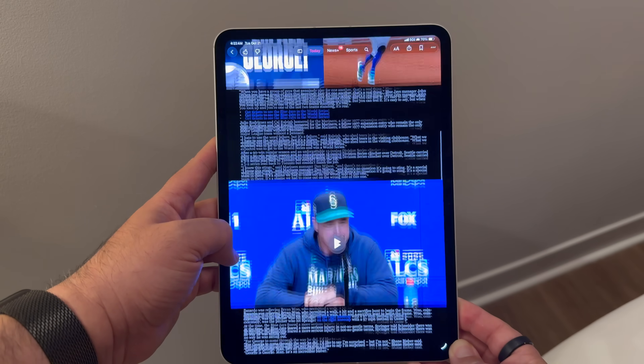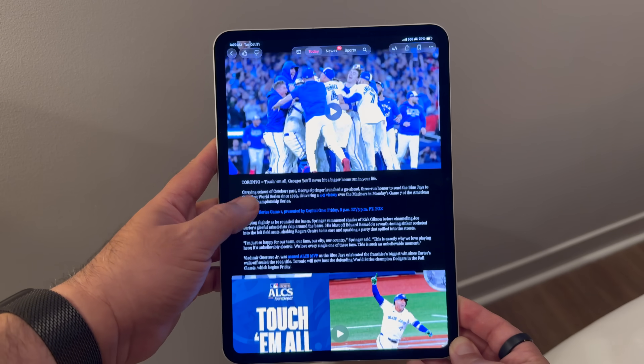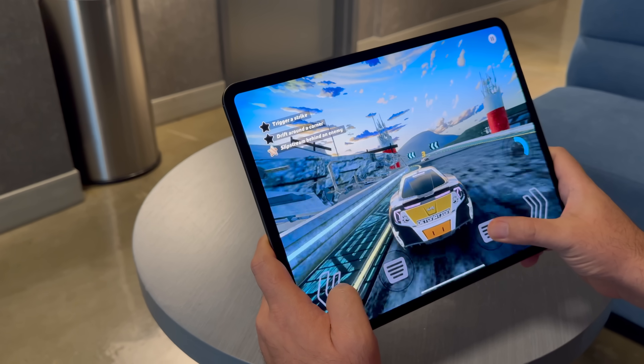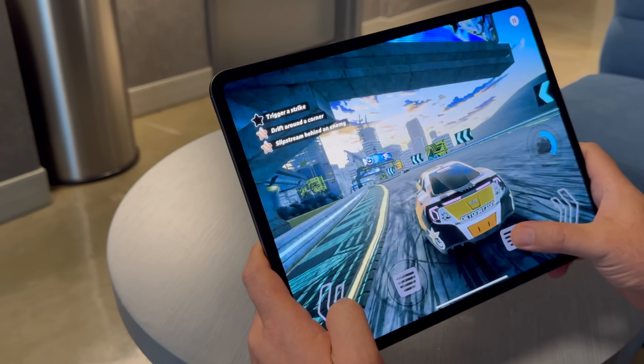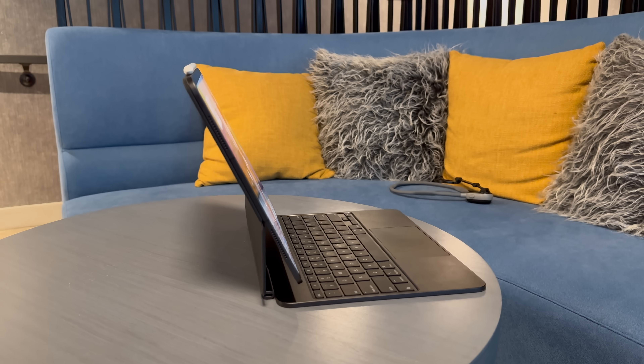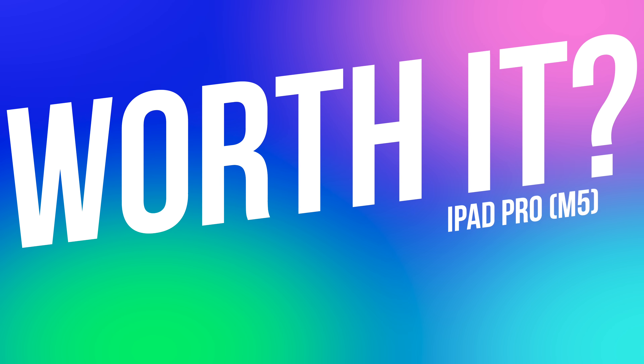If you're choosing between sizes, the 11-inch is the sweet spot for portability — this is the iPad to get if you want to hold it in your hand most of the time, almost like a digital clipboard. The 13-inch is still usable handheld, but in my opinion it's better in a keyboard case due to the size — you get a laptop-class canvas for work, gaming, and watching content. Remember: you get 12GB of RAM on the 256 and 512GB models, and 16GB on the one and two terabyte versions.